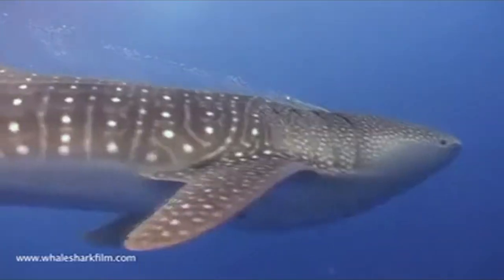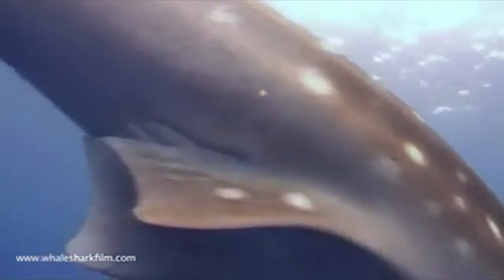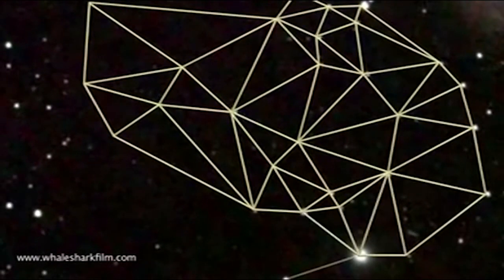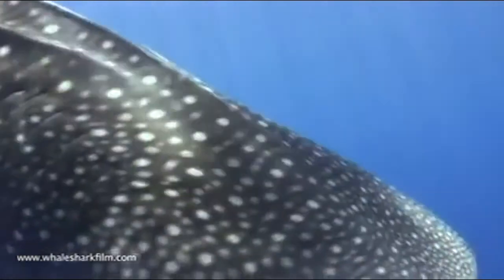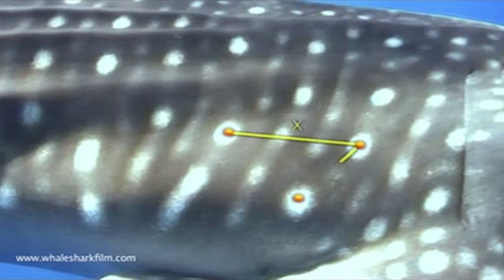For whale sharks, it can be the spots all over their body. We were able to adapt a star pattern recognition algorithm that maps spots in the night sky between two pictures and helps match constellations to match pictures of the same whale shark using their spot patterns.